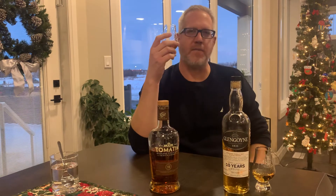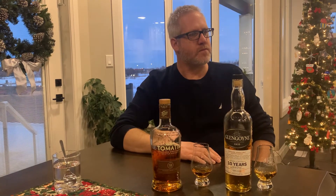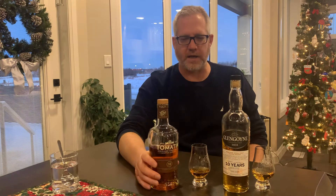Let's try that again. The nose on the Tomatin — you can just sit here and smell it for a while, it's really nice. It's got a really nice flowing, sweet nature to it, but it's light. This is what I've noticed with this bottle — if you have a dram or two in it, you just want to keep going and settle into it. It's a really nice, relaxing whiskey.